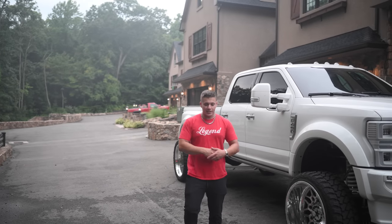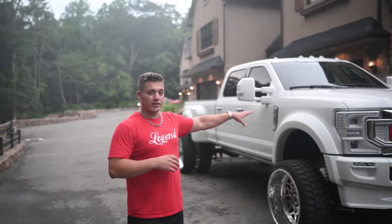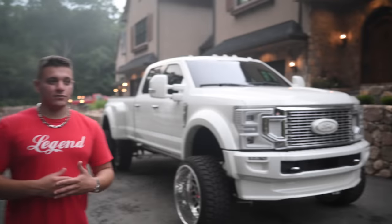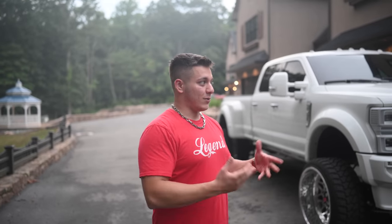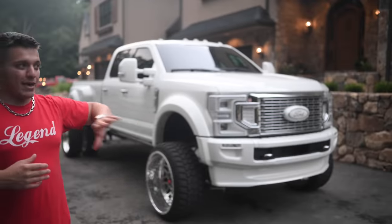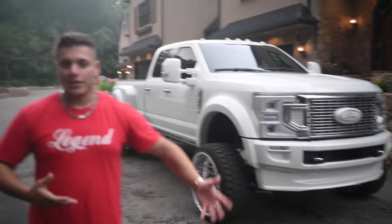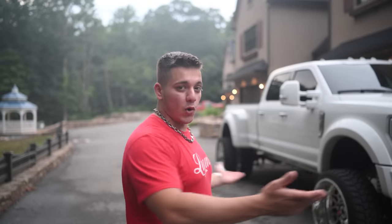If you guys know LGND and you follow me personally, you know that I bought this 2020 Ford F450 Limited Package for myself. I built it exactly how I wanted it and put a ton of money into it — $50,000 to be exact, on top of the $100,000 it was right off the lot. So $150,000 total into this truck to make it basically my dream truck. And here I am making an overview video because I'm giving it away to one of you along with $30,000 in cash.